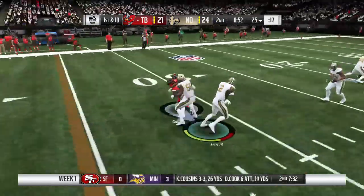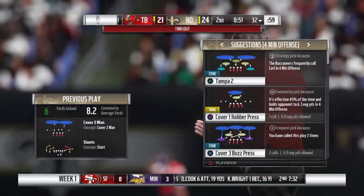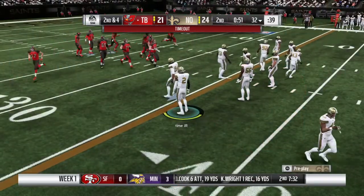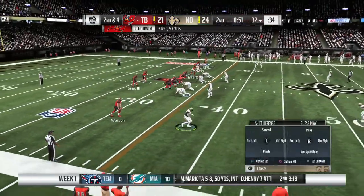Winston now to throw on first down. Throw right side, taken in by Godwin, and he's able to get out to the 32, brought down there. Six yards was the pickup on the last completion, so here's second and four.